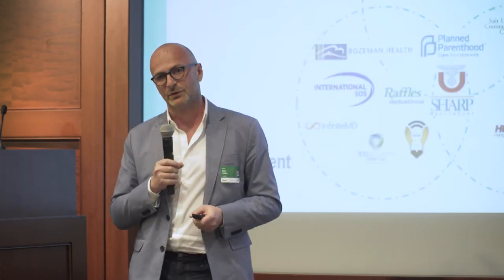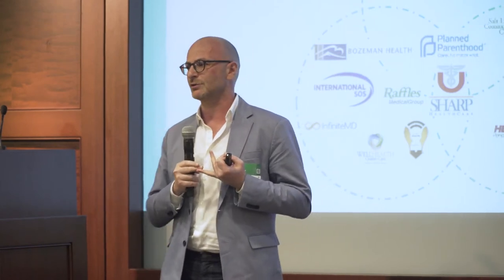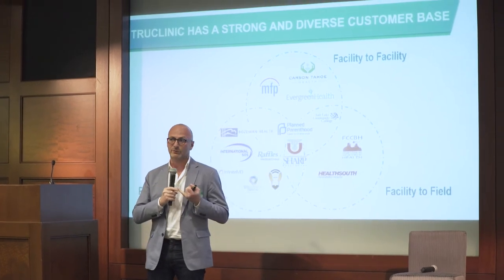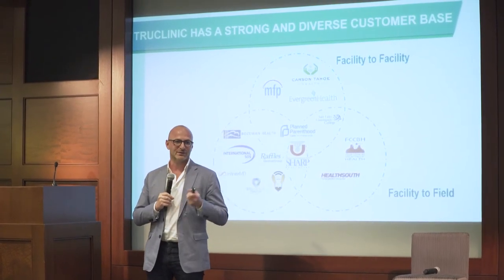And we have customers to prove it. Today we're across 50 states, in four continents, and seven countries. We're generating close to two million dollars in revenue, and we should go over two million by October of this year.